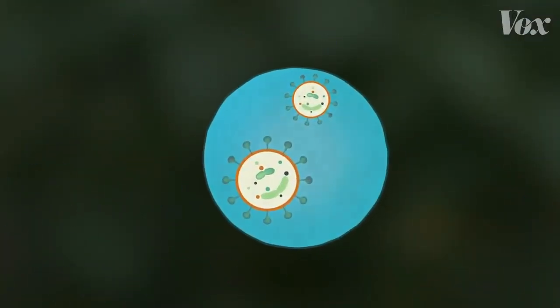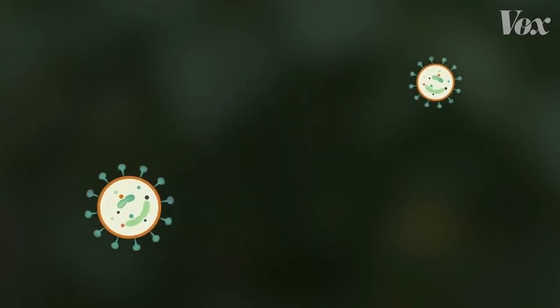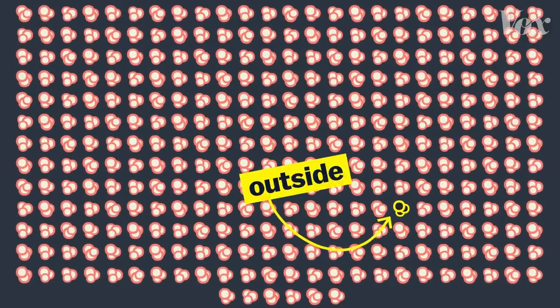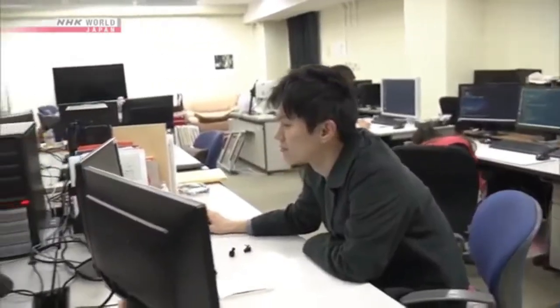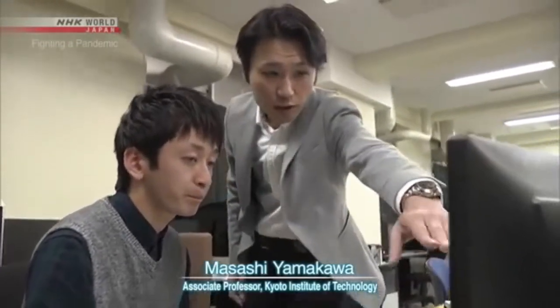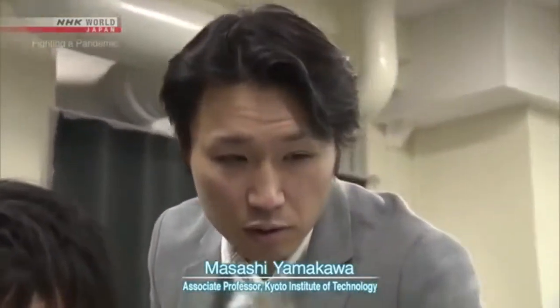If a droplet floats and then evaporates, that leaves the virus out in the air for some period of time. A study in China looked at 318 different outbreaks of COVID-19 across the country, and only one of them involved someone catching it outdoors. The risk of infection through micro droplets becomes even greater in a closed space with poor ventilation.